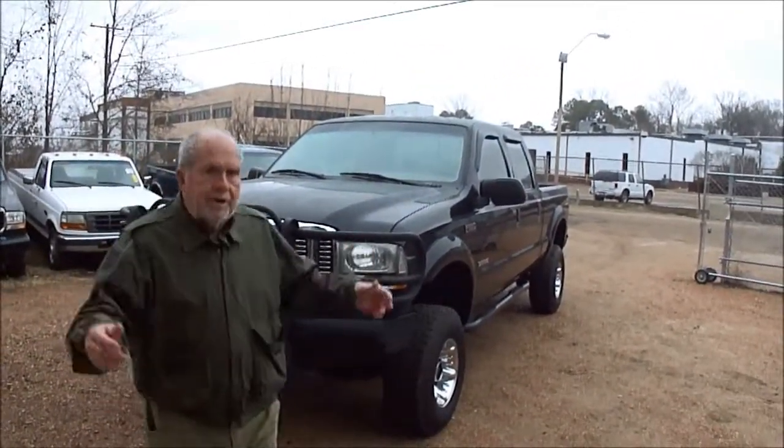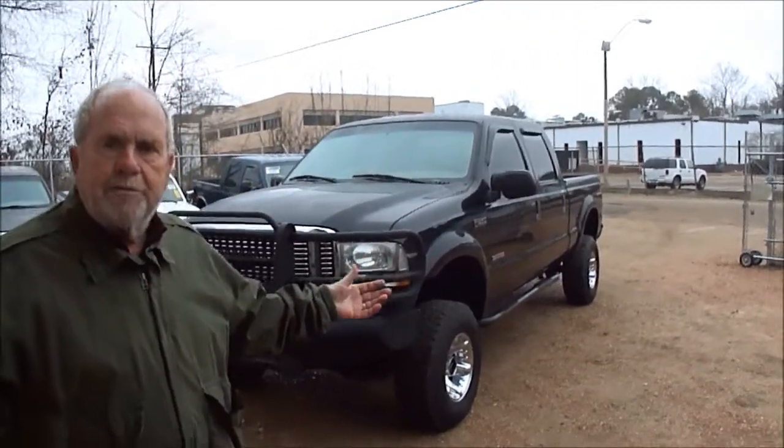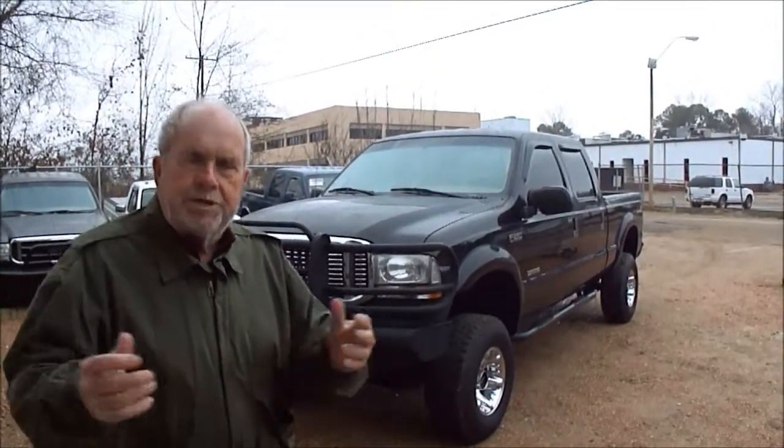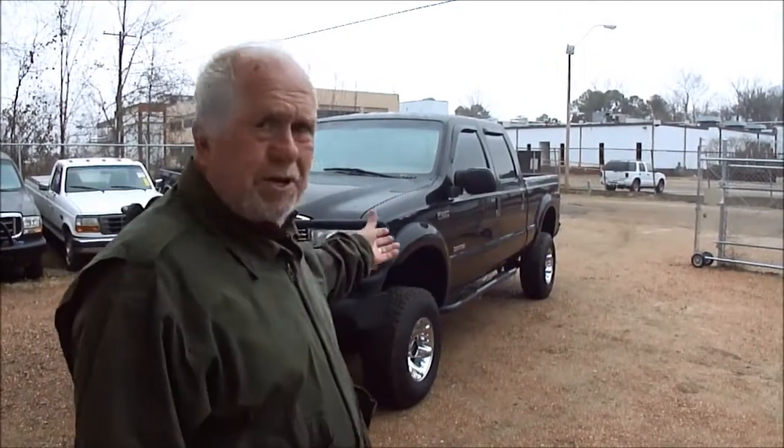I'm going to get out of the rain — it's starting to freeze here. It is a 2004, folks — a great truck. My name's Bob Dale, my phone number is 601-218-1223. If you've got a question about this truck, give me a call. If you want to make an offer, go ahead and give me a call. It seems like every time someone does, we sell it, because we're just real easy to get along with and these trucks are a bargain.